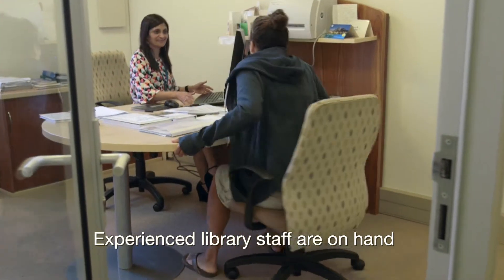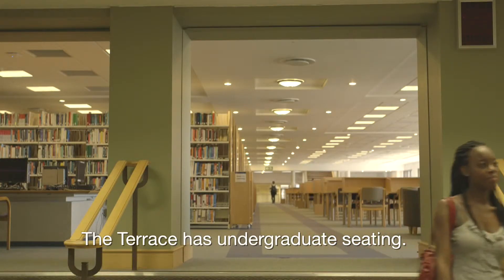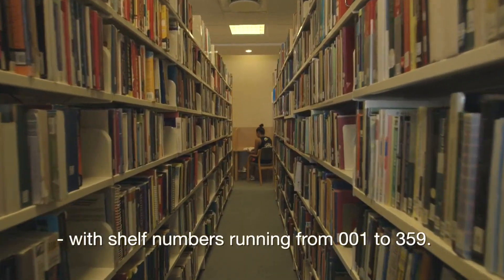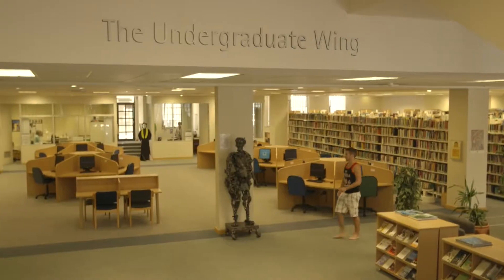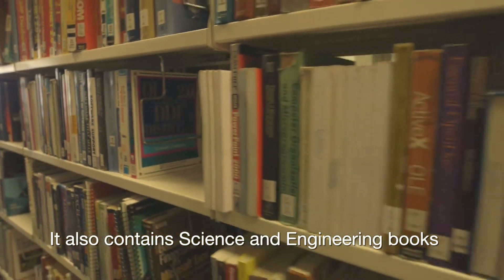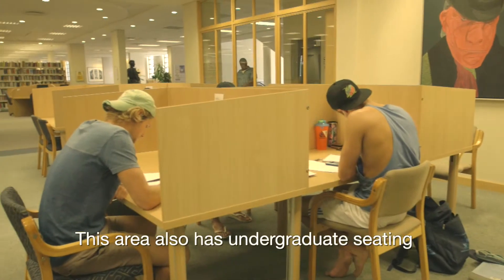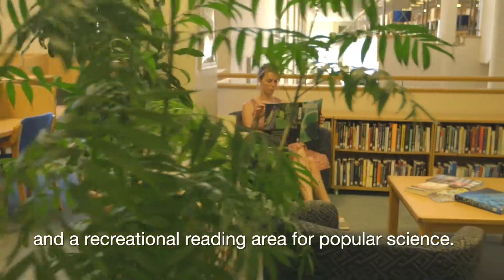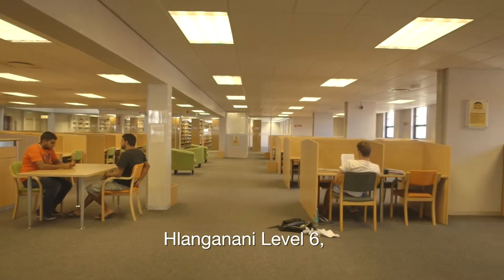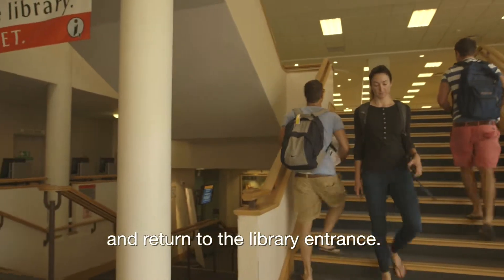Experienced library staff are on hand to help with queries or to arrange consultations with subject specialists. The terrace has undergraduate seating. Here you will find a recreational reading area and the start of the social science books with shelf numbers running from 001 to 359. The undergraduate wing continues the social science books and also contains science and engineering books and some art books. The shelf numbers run from 360 to 799. This area also has undergraduate seating and a recreational reading area for popular science. We have a 24/7 facility, Llanganani Level 6, for those who want to study in a secure space throughout the night. From here you can go down the stairs and return to the library entrance.